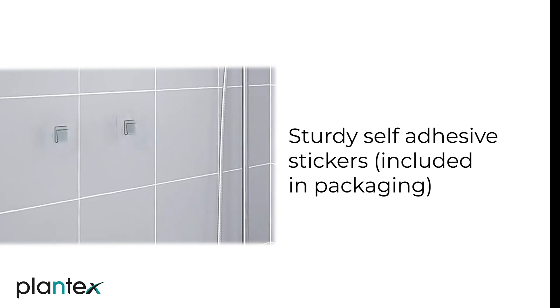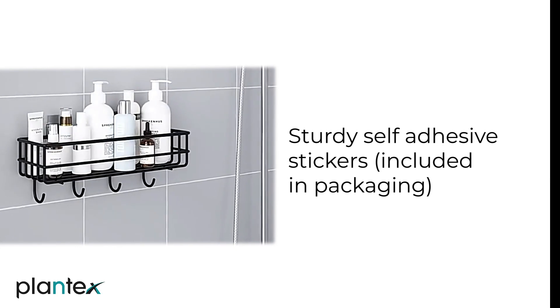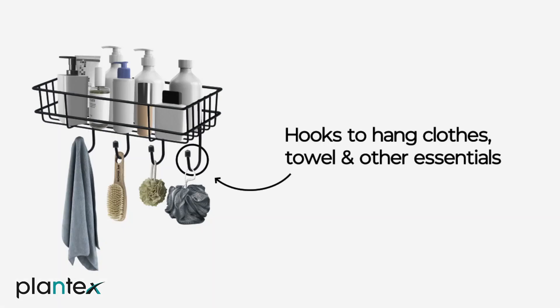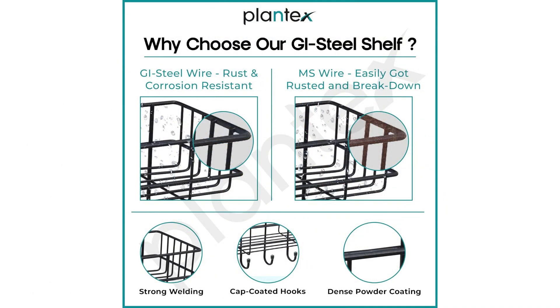The best thing is that installation requires no wall drilling or damage. Shamel adhesive stickers ke saath, bas sticker cover ko peel off karo, use desired surface par stick karo aur ho gaya. Aapke paas ek mazboot aur vishwasniya shelf taiyar hai.